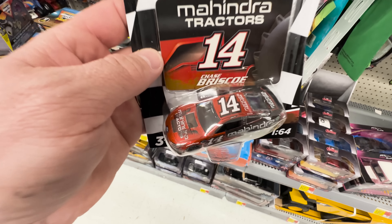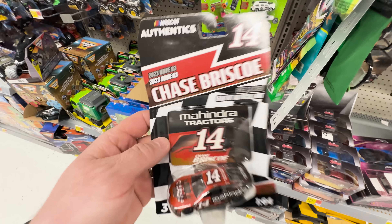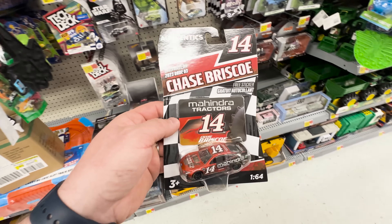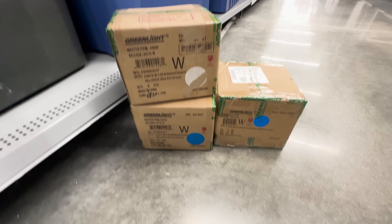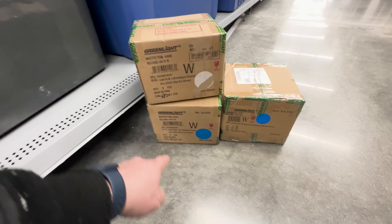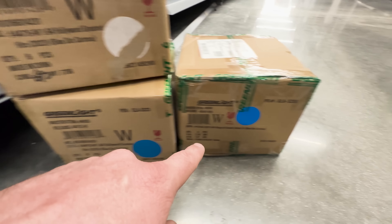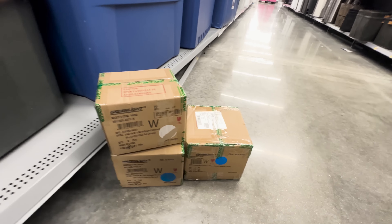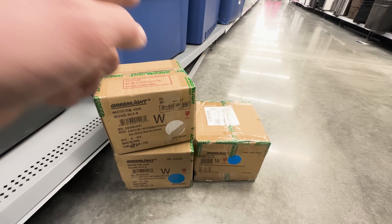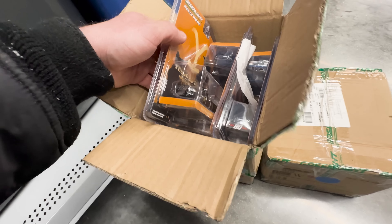I looked it up - this is actually the liquid color chase, so we scored big at this Walmart. I haven't found anything in a while lately, so this is just awesome. We got three Greenlight boxes - two of them are the 1/64 scale Hollywood's Greatest and the other one is going to be Kings of Crunch, so that'll be the monster truck. Let's get these open and hopefully find a Greenlight chase.